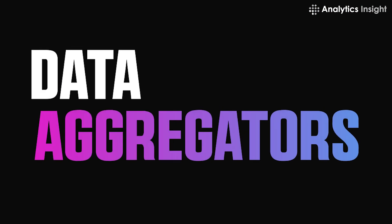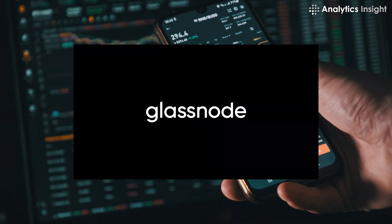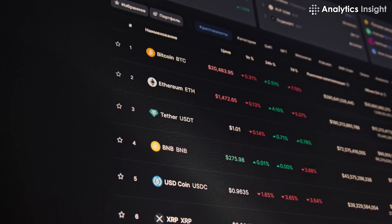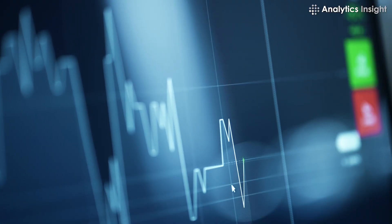2. Data Aggregators. Market trackers provide a solid picture of the market, but data aggregators like TradingView, Glassnode, and CoinMetrics are necessary to look further into a project. These sites offer in-depth analyses of the various cryptocurrencies and can give you useful information about how they will perform in the future.